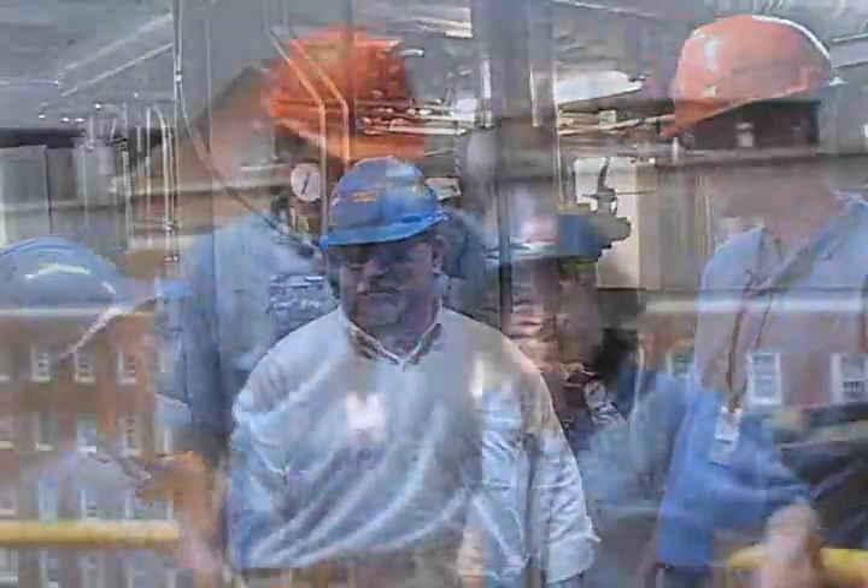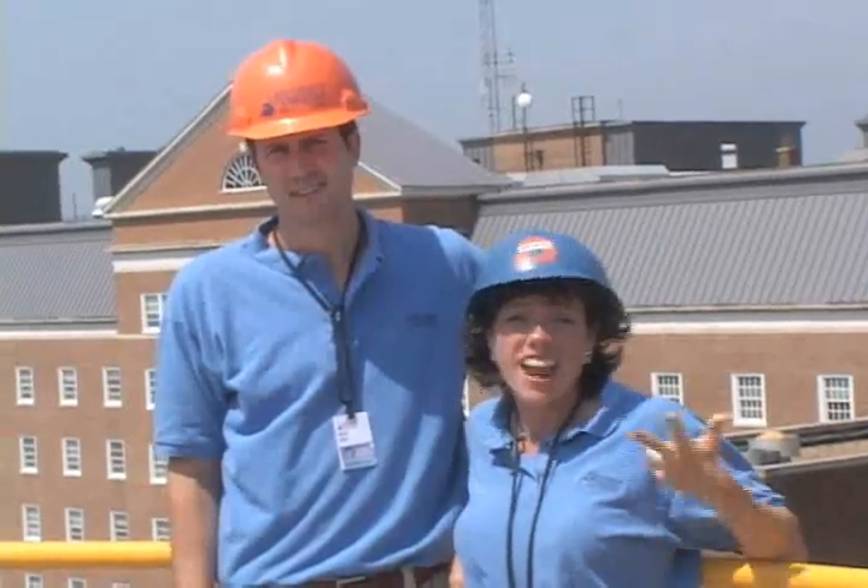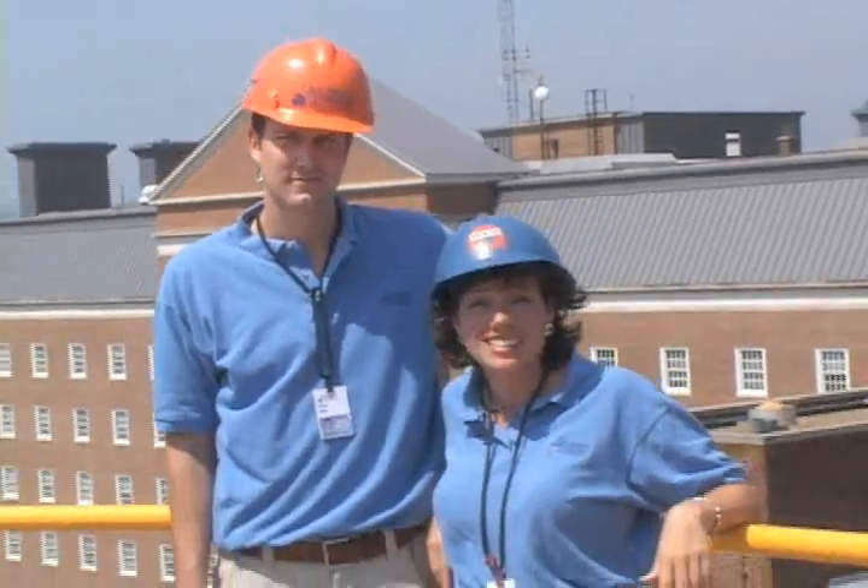Thanks for your time, Kent — it's been a pleasure. So that's the heat plant, our source of heat, steam, and hot water. Next time you wash your hands, you'll know where all that hot water came from. Join us next time on Behind the Scenes.